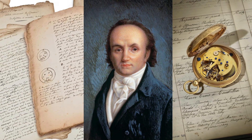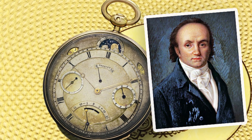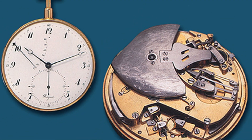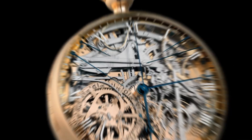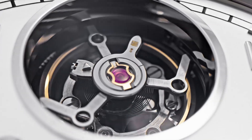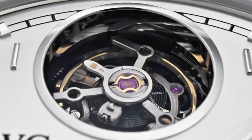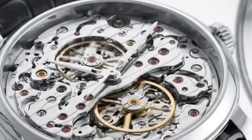This is where Abraham Louis Breguet comes into play, considered by many as the father of modern watchmaking. Breguet was not only a technical genius — he was a visionary. While others accepted the limits of physics, he wondered: what if we could trick gravity? His solution was as poetic as it was ingenious: to slowly rotate the entire assembly of the escapement and the balance wheel on its own axis. In this way, the errors caused by gravity were distributed more evenly over time.